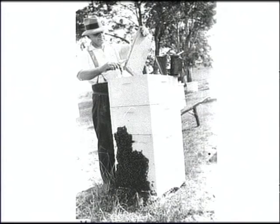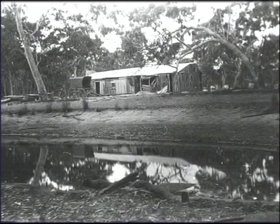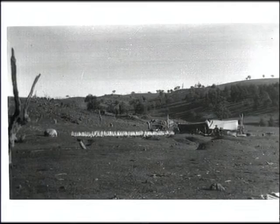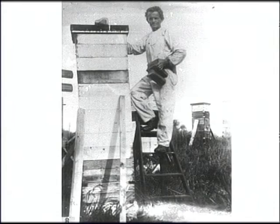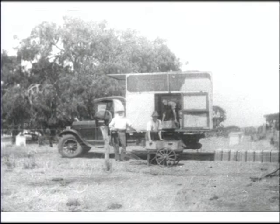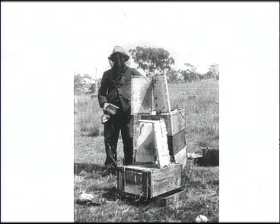It took me a good few years to get on my feet because I used to have to go to work for the cockies or go rabbiting in the wintertime. It wasn't until I was about in my 30s before I started to make a living — what I could call a living — out of the bees. And as soon as I realised I could make a full living, I just went to live with the bees all the time in a tent.